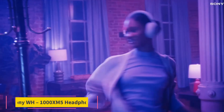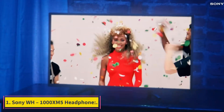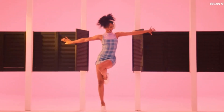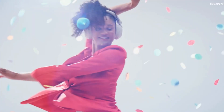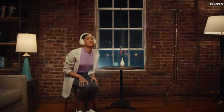Number 1: Sony WH-1000XM5 Headphone. It is one of the best noise-canceling headphones and has a new design with a closed-back style. It is wireless and rechargeable, with a great battery life that lasts up to about 30 hours. It has a USB Type-C charging cable and weighs about 250 grams.